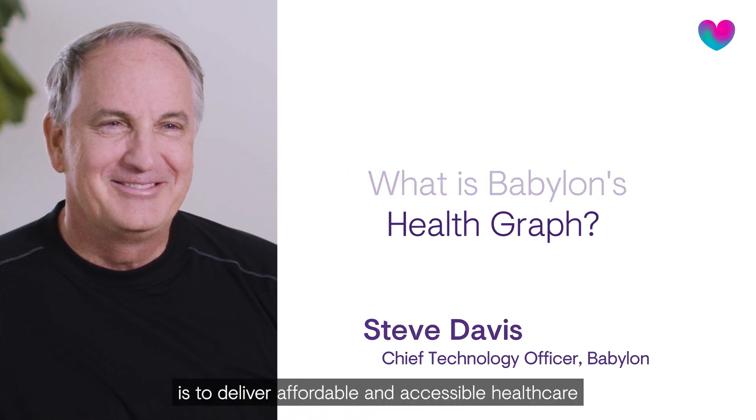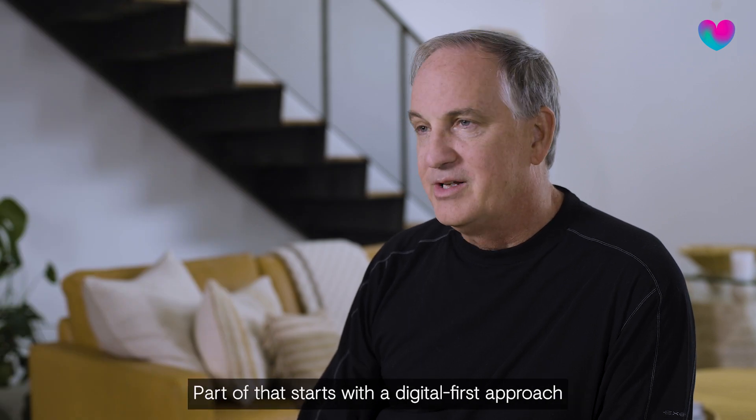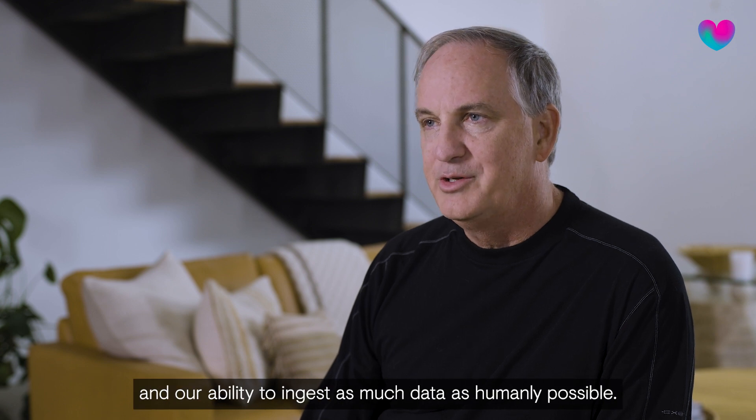One of our core missions is to deliver affordable and accessible health care to every human being on the planet. Part of that starts with a digital-first approach and our ability to ingest as much data as humanly possible.